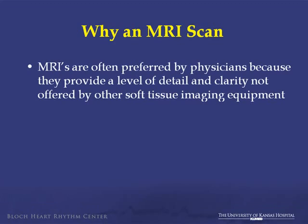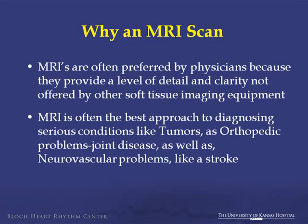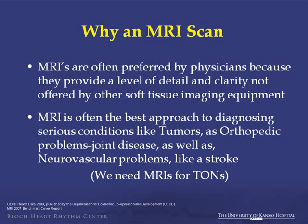Why an MRI instead of other modalities? MRIs are often preferred because they give a lot more detail and clarity, particularly when looking at soft tissue issues. It's the best approach for diagnosing tumors, orthopedic problems in joints, and neurovascular problems like stroke. A mnemonic I've come across: we need an MRI for TONS — Tumors, Orthopedic issues, degenerative joint Disease, and Neurologic events for stroke.